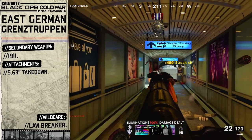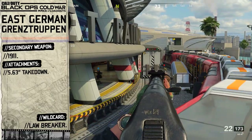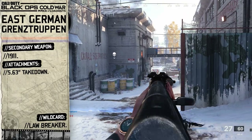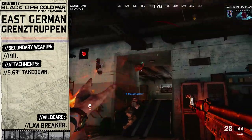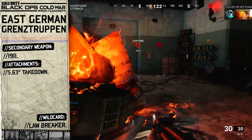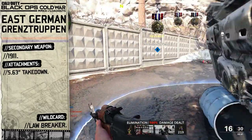For our secondary weapon we're going to choose the 1911. East Berlin border guards used the Makarov pistol as their chosen sidearm, but sadly we don't have this pistol in Cold War multiplayer at this present time. So instead we'll just go with the 1911 since there are not many other options to choose from. There weren't many accessories attached onto the Makarov pistol during the Grenztruppen's existence, so we'll only equip one attachment for our 1911 — the 5.63 inch Takedown barrel. If anyone tries to illegally cross the border without legal documentation and border checks, we'll take them down in an instant, no permission needed.